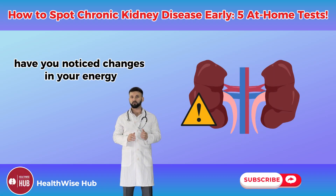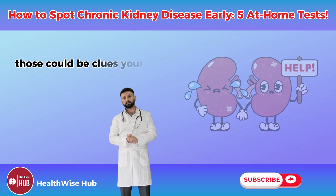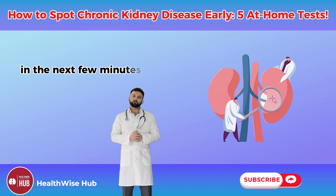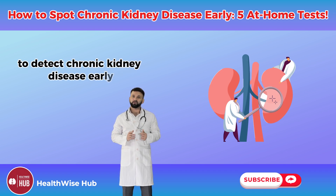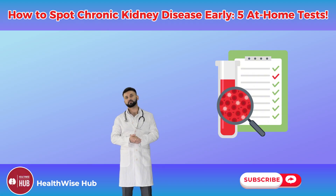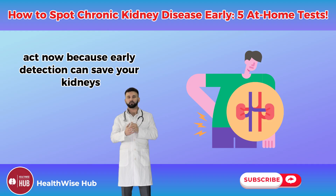Have you noticed changes in your energy, your urine, or your body that you've brushed off? Those could be clues your kidneys are sending. In the next few minutes, I'm going to share five at-home tests to detect chronic kidney disease early — simple, powerful steps you can do today to protect your health.